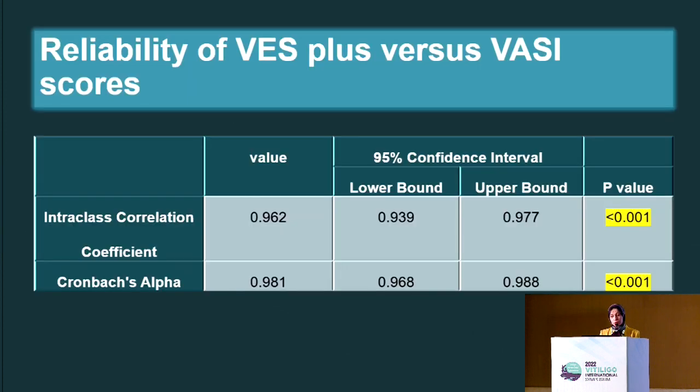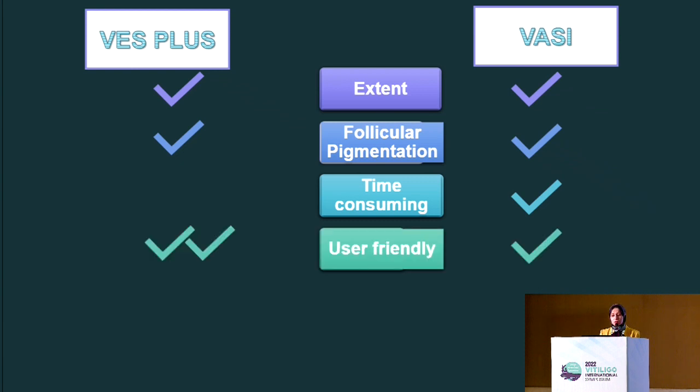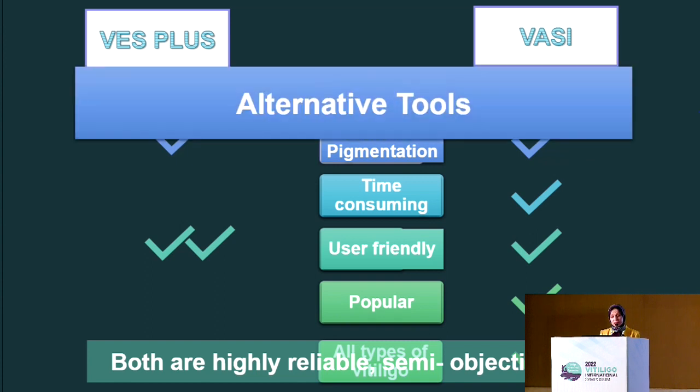VESPlus was proved to be as reliable as the VASI with a highly significant P-value. When comparing VESPlus and VASI, they both take into account the extent and both consider follicular pigmentation. The VASI takes more time to use in comparison to the VESPlus, which is available on the vitiligo calculator software. VESPlus is a bit more user-friendly than VASI, but VASI is the most popular and commonly used extent score and is more fitting for all types of vitiligo. Both prove to be highly reliable semi-objective tools for assessing extent of vitiligo, and they stand as alternative tools.